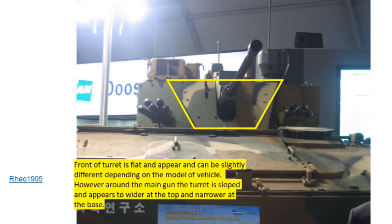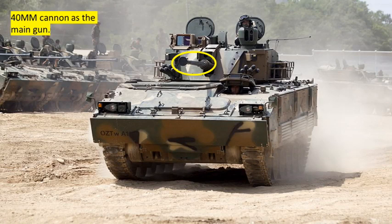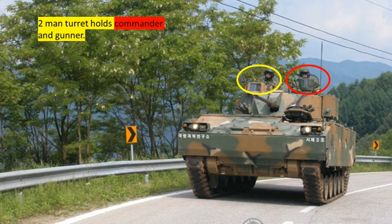Looking at the turret: the front is flat in appearance, though it can vary slightly depending on the model. Around the main gun the turret is sloped and appears wider at the top and narrower at the base. The turret houses a 40mm cannon as the main gun, which is considerably bigger than either the Warrior or the American Bradley. This vehicle has a two-man turret, with the commander on the left and the gunner on the right.